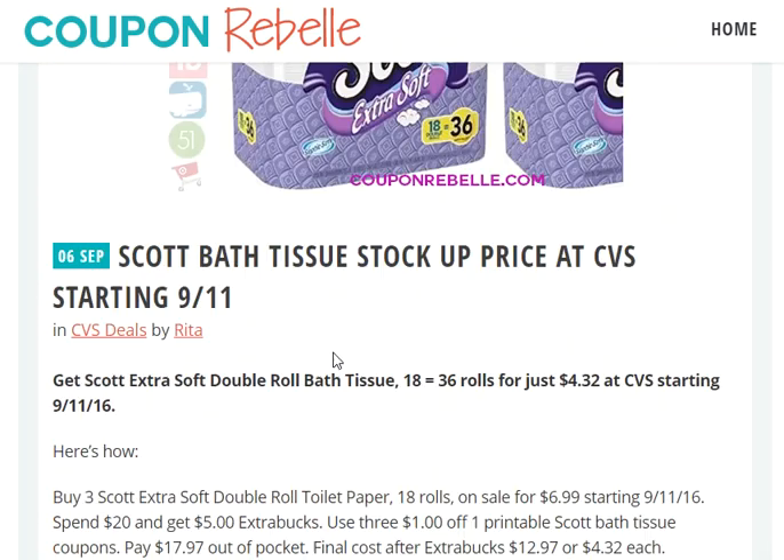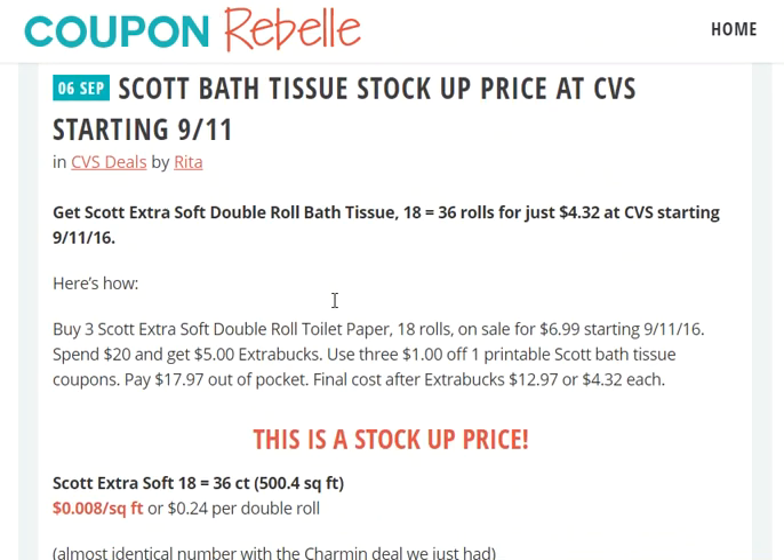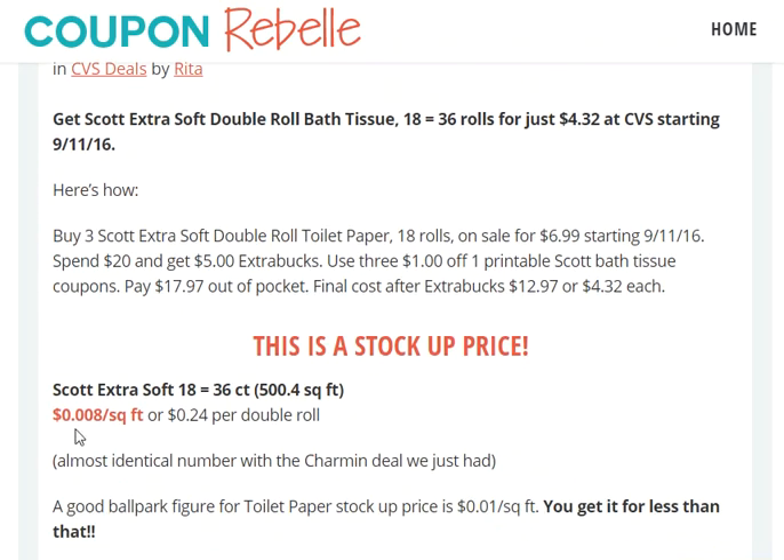That means the final price is $12.97, or $4.32 each for those 18-equals-36-roll packs. For these particular bath tissue rolls, that is $0.008 — less than a penny per square foot. It's also $0.24 per double roll, which is not as accurate a calculation but gives you a rough idea of the price per roll as well.